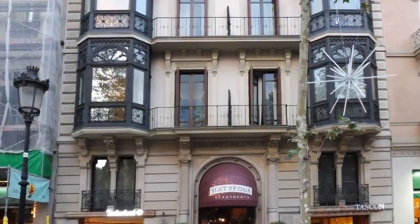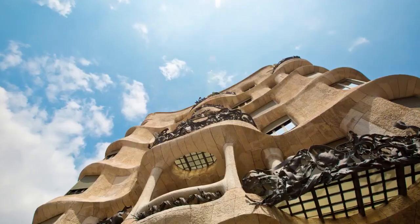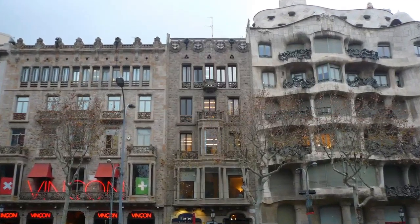Walking down the beautiful mile of Passeig de Gràcia, visitors cannot fail to notice this building. Built by Antoni Gaudí in 1910, Casa Milà is one of the most visited sites in Barcelona.